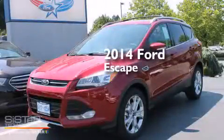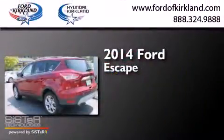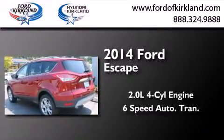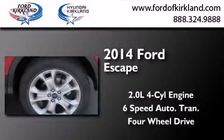This is a brand new 2014 Ford Escape. It has a 2.0-liter, four-cylinder engine, a six-speed automatic transmission, and the added capability of four-wheel drive.